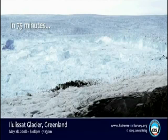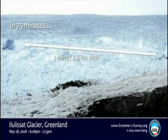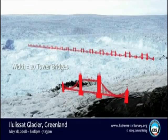How big was that? It's hard to get it, so an illustration again gives you a feeling for scale. A mile of retreat in 75 minutes across a calving face — in that particular event, three miles wide. The block was three-fifths of a mile deep, and if you compare the expanse of the calving face to the Tower Bridge in London, about 20 bridges wide.